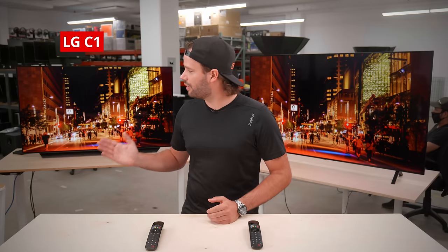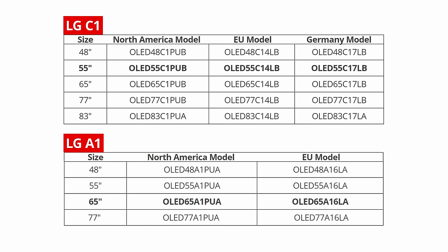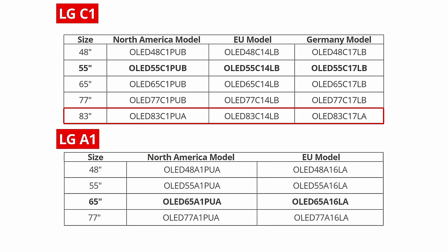Today we're comparing the LG C1 OLED against the LG A1 OLED to answer the question of whether you should spend more to upgrade to the C1. We'll mostly talk about the differences between the two TVs and skip over similar or identical things. We bought the 55-inch C1 and the 65-inch A1 to test, but both are available in the same sizes from 48 to 77 inches, and the C1 has an additional 83-inch model not available on the A1. We expect all sizes to have very similar picture quality.